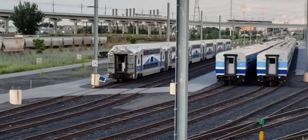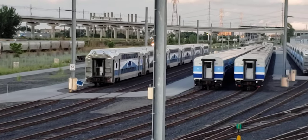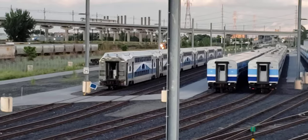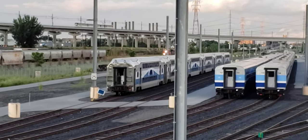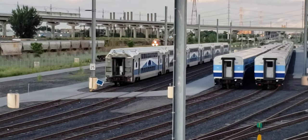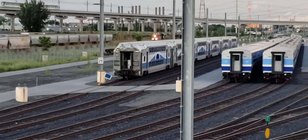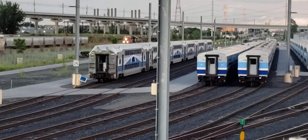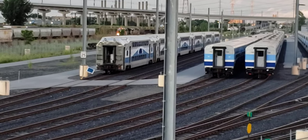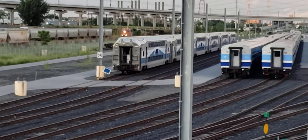This is Cool Trains in Montreal. I'm here at the Montreal Point Saint Charles Yard. We just saw a REM train go by and it looks like I've got a CN freight coming through here. In the foreground you can see the commuter train cars parked. Yeah, I got a freight train here.